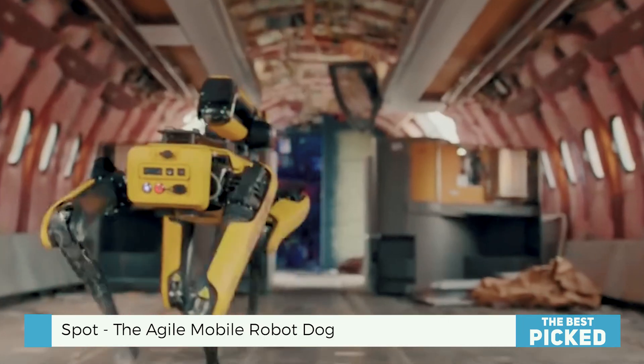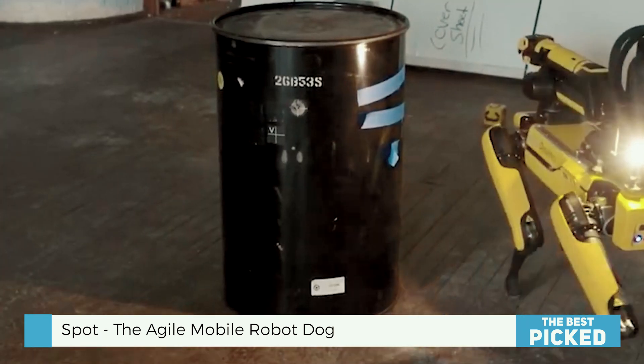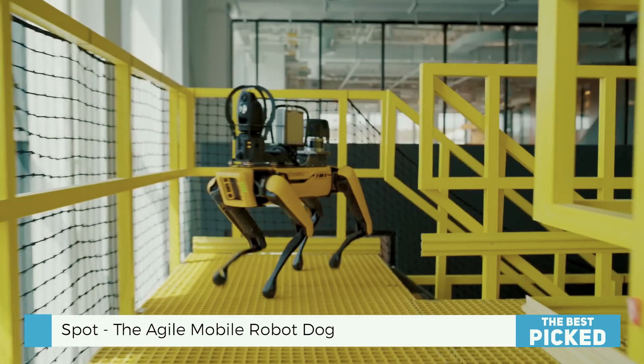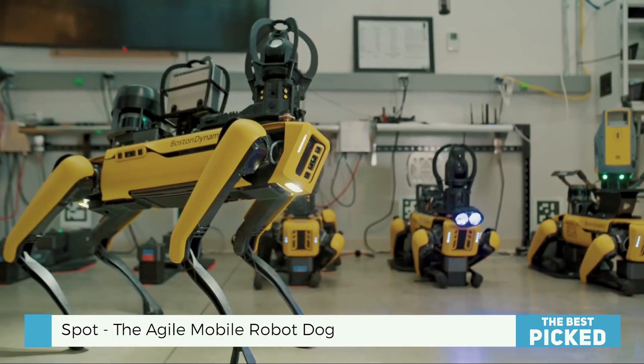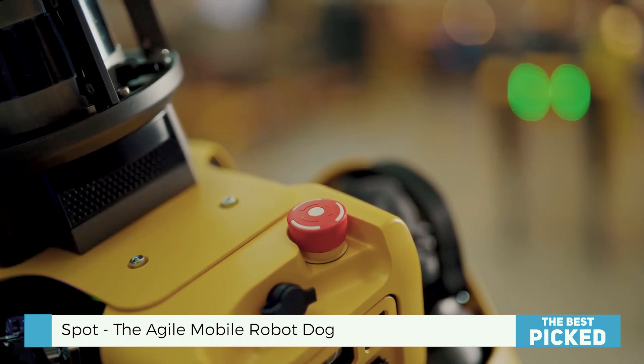Imagine working on a construction site with a dangerous area you don't want anyone near. Send Spot in, and it does the job without risking anyone. Spot is like a super smart robot that can handle inspections, avoid obstacles, and collect data without supervision.